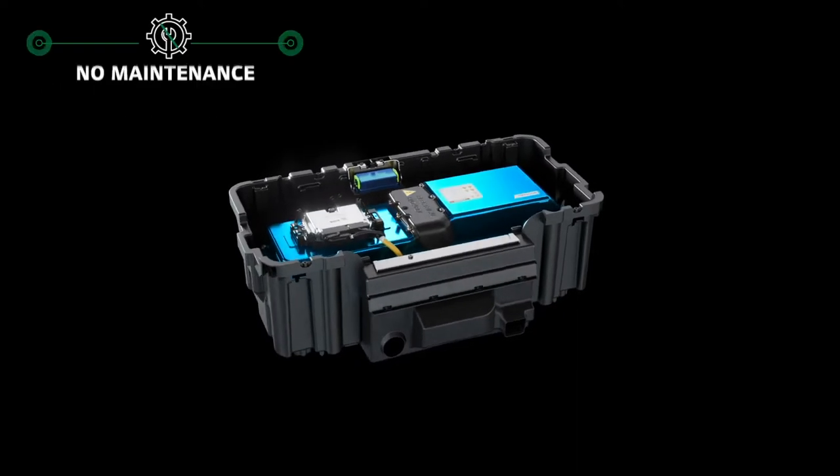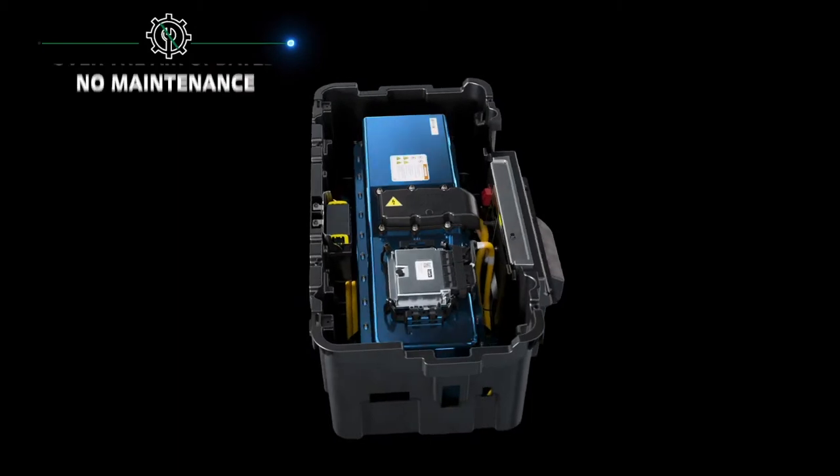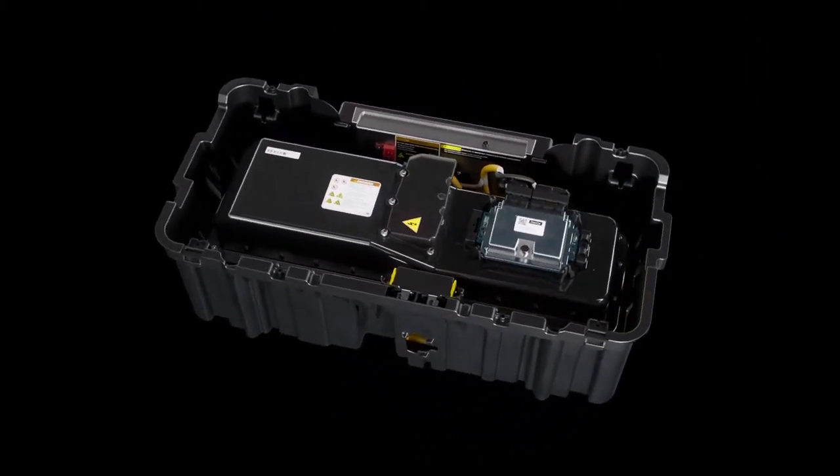Tempo Lithium Ion's automotive-grade, no-maintenance, lighter-weight battery shrinks the time it takes to maintain your fleet and your grounds, and Visage connectivity integration allows over-the-air software updates with no downtime to your course.